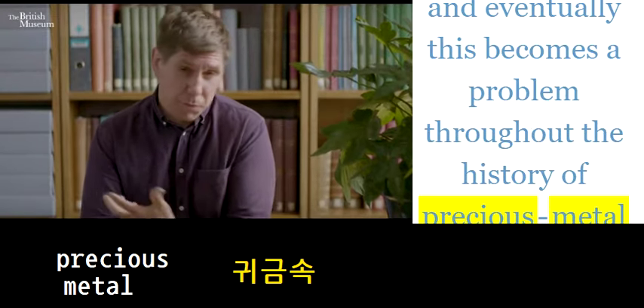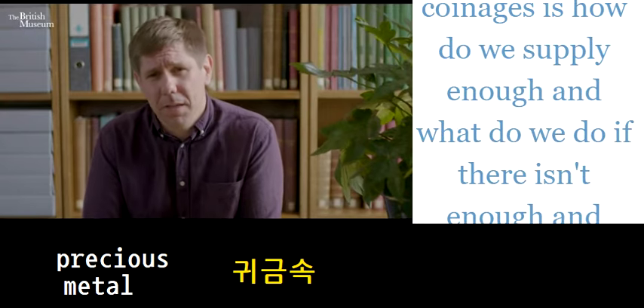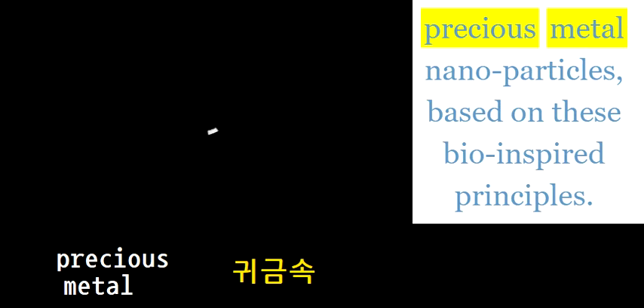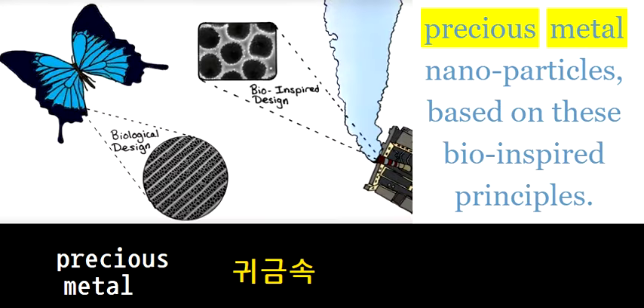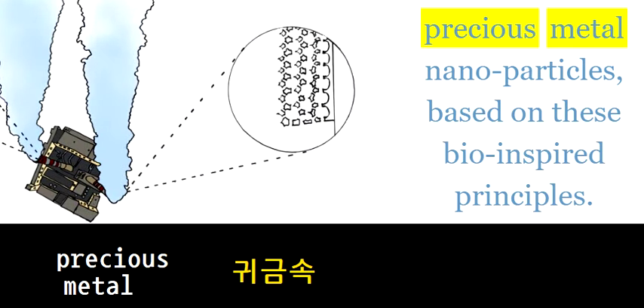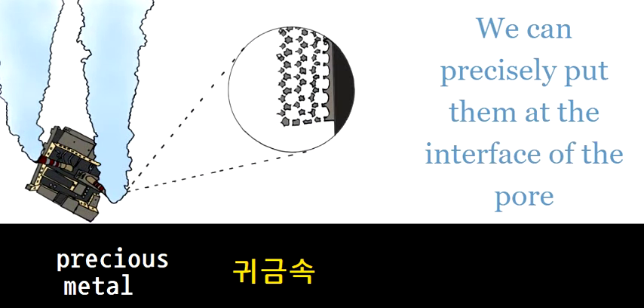Eventually this becomes a problem throughout the history of precious metal coinages: how do we supply enough of the precious metal? Nanoparticles, based on bio-inspired principles, you can precisely place them.